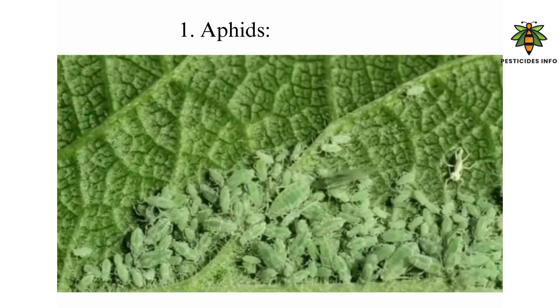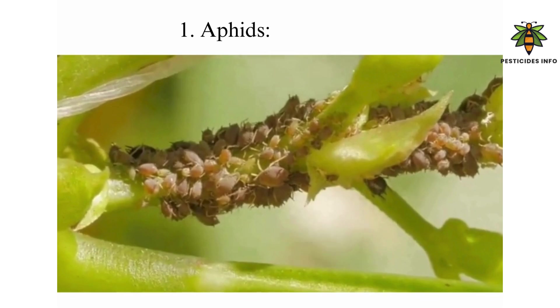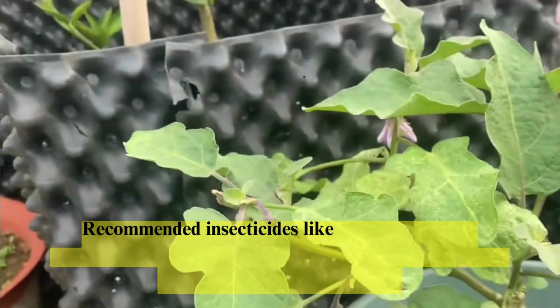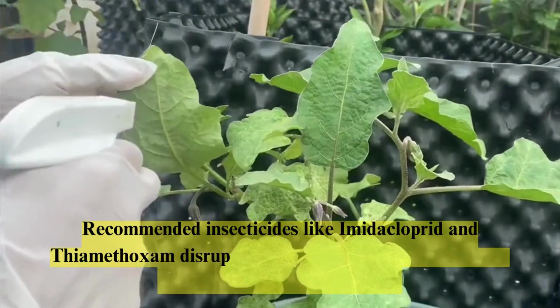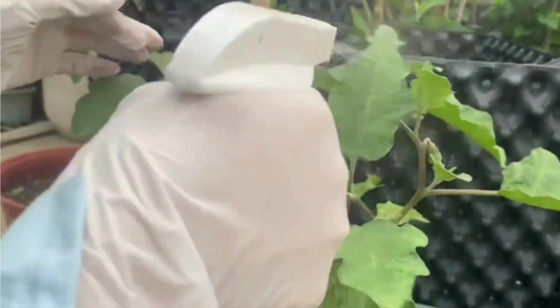Pest Management. Aphids: these small, sap-sucking insects cause leaf yellowing and curling, while their honeydew promotes sooty mold growth. Recommended insecticides like imidacloprid and thiamethoxam disrupt their nervous systems, effectively controlling aphids and jassids.